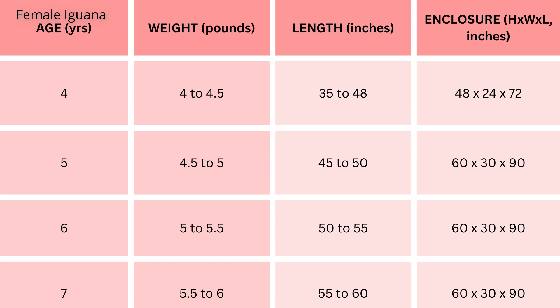At four years, continuing their growth, females maintain a weight of 4 to 4.5 pounds, with a length of 35 to 48 inches; the recommended enclosure size is 48 inches height, 24 inches width, 72 inches length. At five years, females now weigh 4.5 to 5 pounds and measure 45 to 50 inches, with a spacious enclosure of 60 inches height, 30 inches width, 90 inches length.